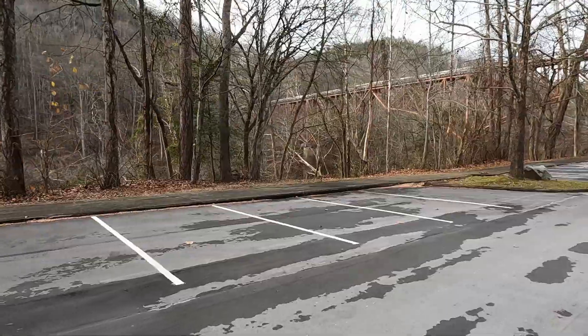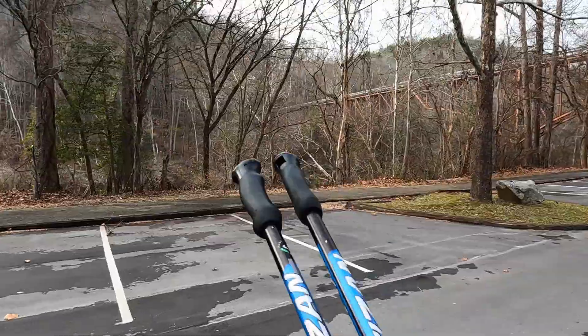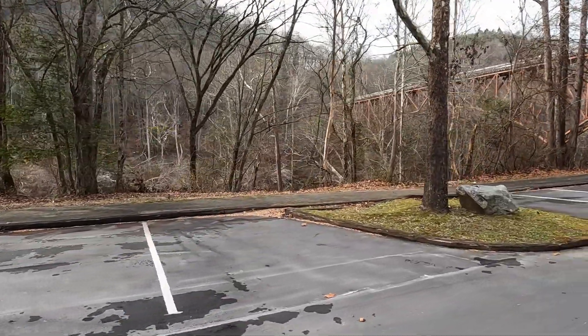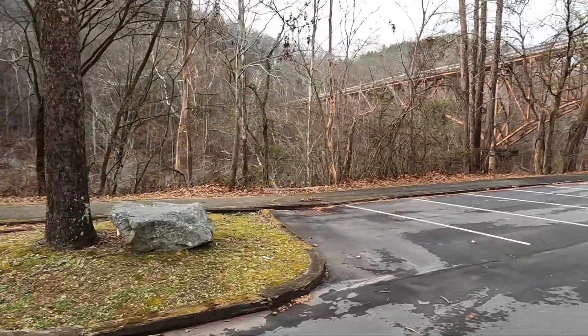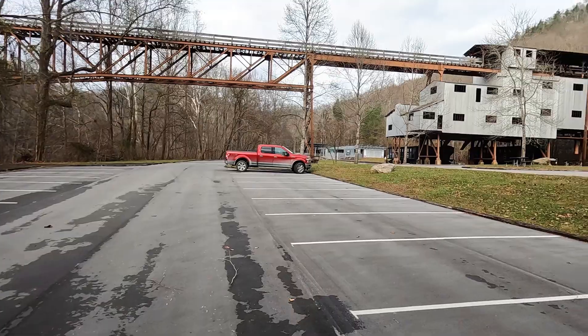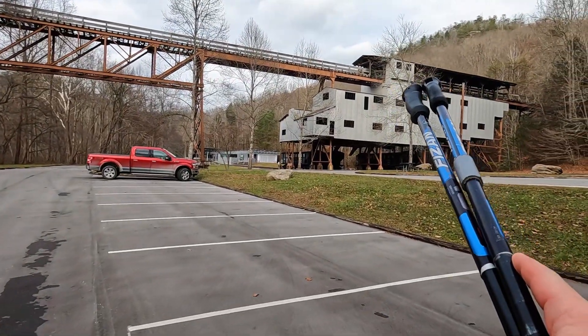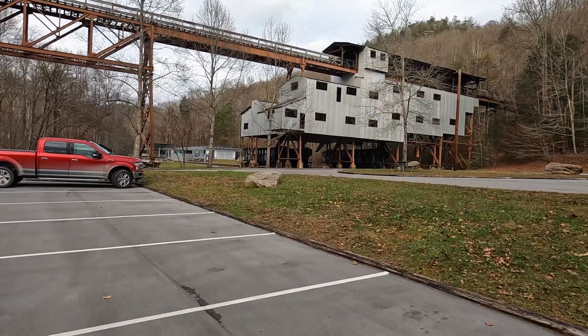No one here but me — got the whole place to myself. I always get a funny feeling when I'm in an area where I know the Sheltowee Trace goes by. It's right up there. A lot of memories. One of the best memories I have is sleeping right up there during the rain, a day before I finished my unsupported attempt.